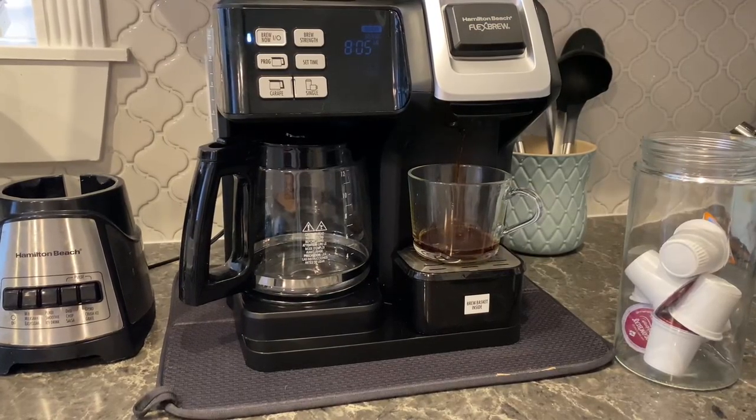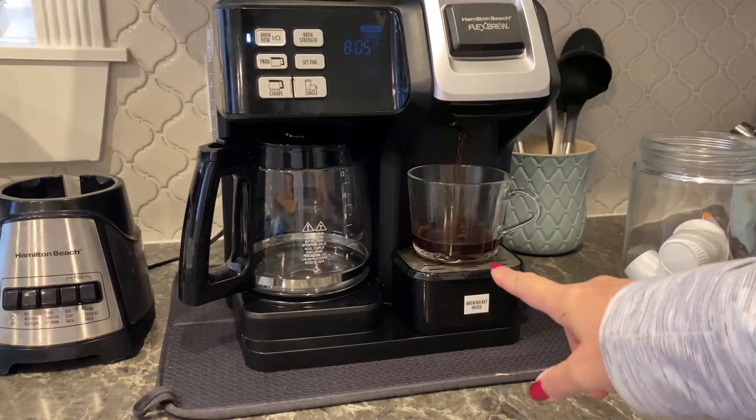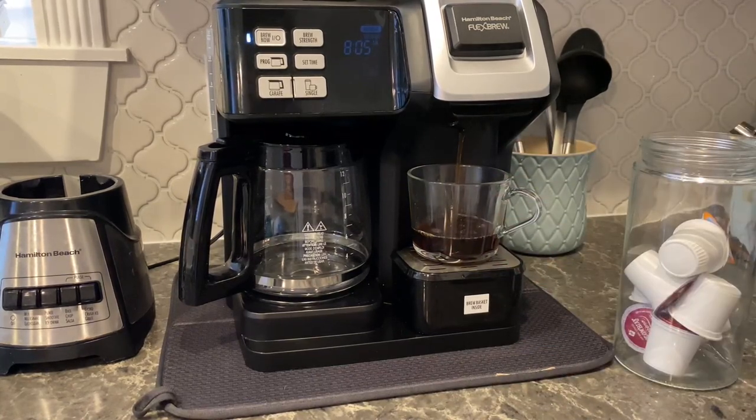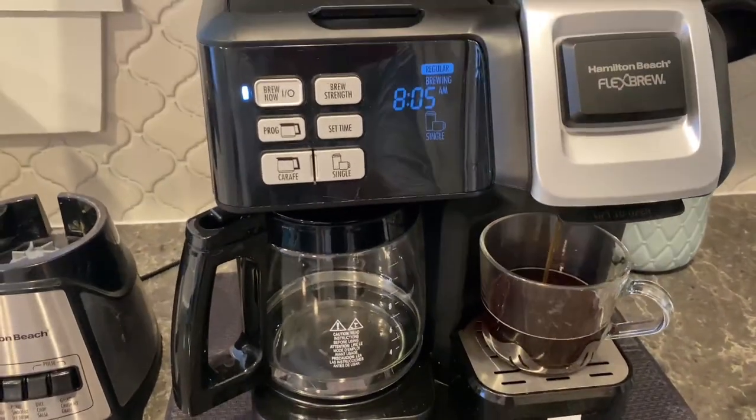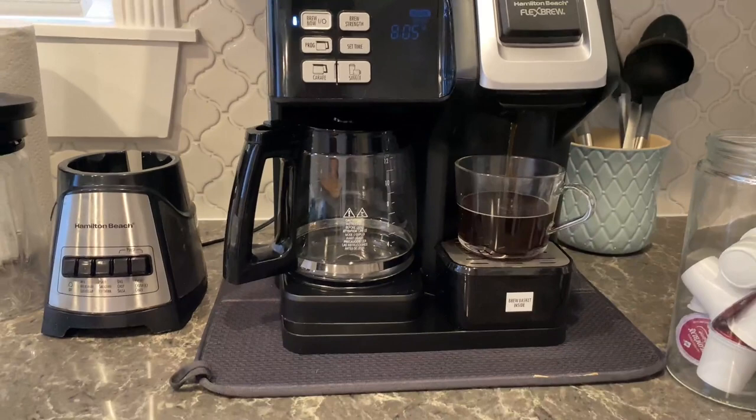I have sped this up because in the mornings you need your coffee and you need it fast. I do love the Donut Shop brand. It's just great, fresh, bold and flavorful coffee.